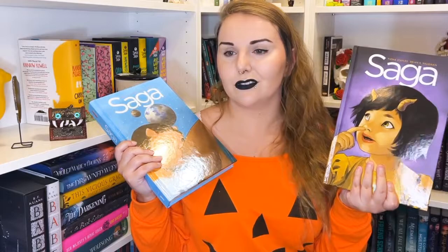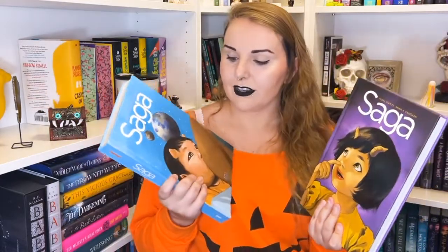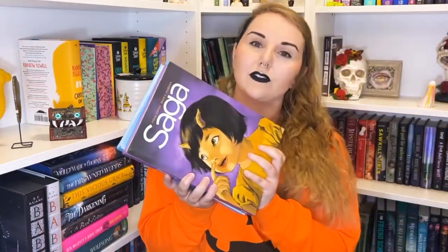I picked up both Saga omnibuses because everyone always raves about how good they are. My local used bookstore charges half price, and then credit covers half of that price, so I paid like a quarter of retail value — a very cool find. I also bought the really pretty edition of Sandman book one by Neil Gaiman because I've always wanted to read Sandman and never have.